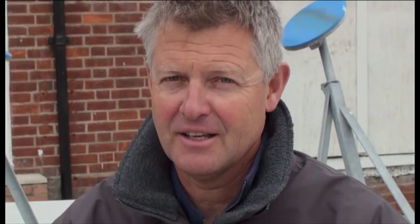It's the 2nd of May and we've got David Bedford who's going to give us an introduction to the Etchells. Over to you Dave. So here we are in Cowes — it's not sunny Cowes at the moment, it's windy Cowes.